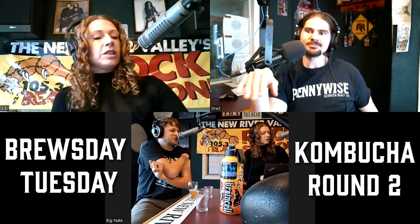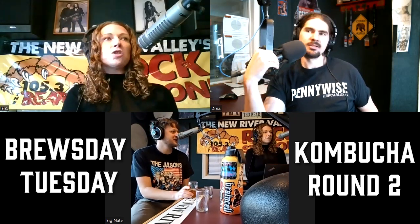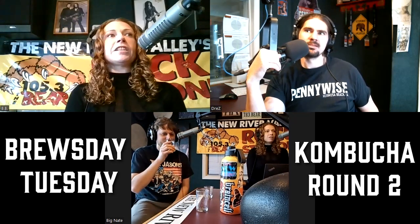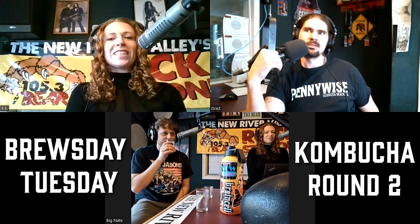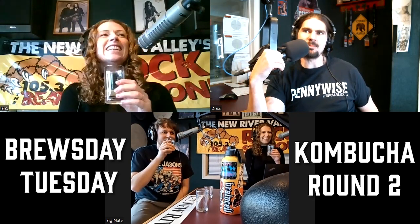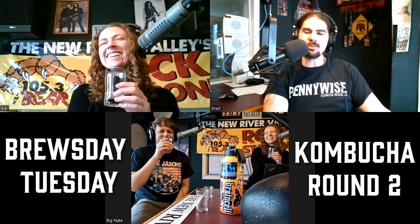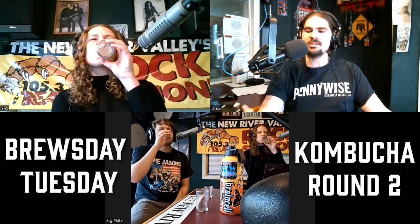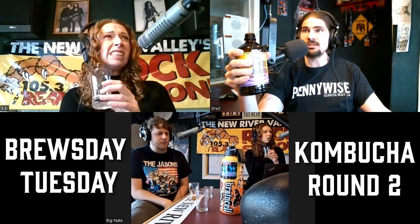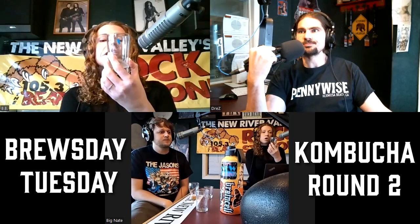I'm going to warn you guys — don't drink too much, especially if you're not used to drinking kombucha. If you were to drink a lot in a day all of a sudden, it might cause a little upset in your stomach. Also, the serving size listed is one bottle and this is a 16-ounce bottle, so we definitely didn't drink a full serving.